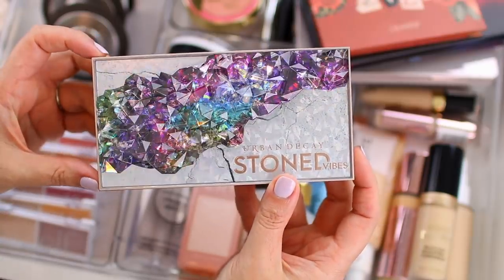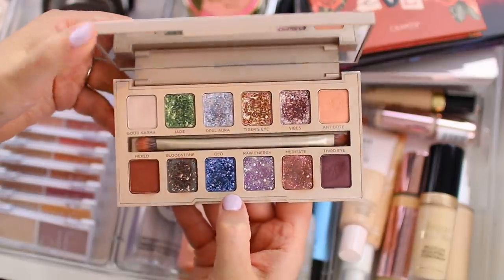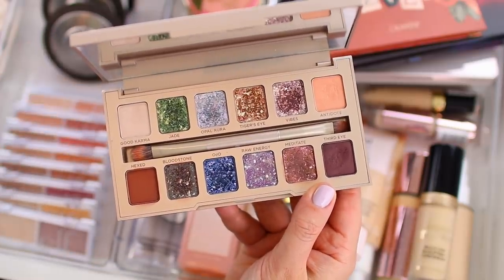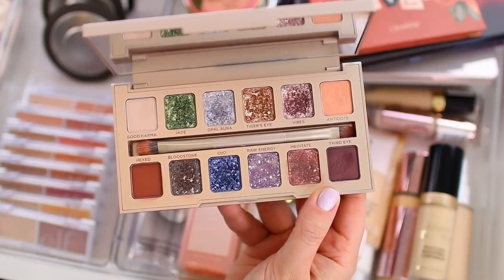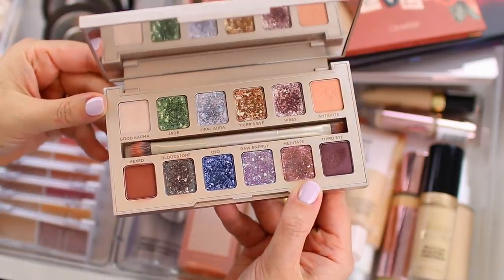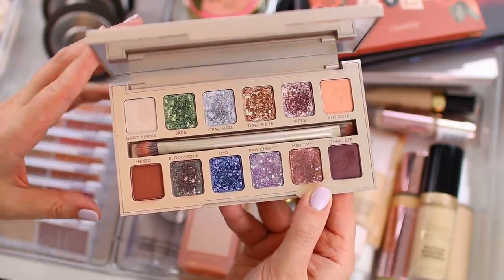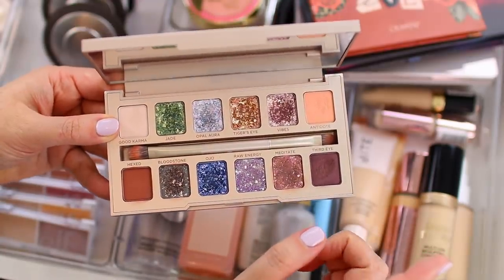I will be using the Urban Decay stone vibes palette. I really love this palette. I know it got a lot of mixed reviews, and even when I did my review I said it felt pretty overpriced for what you get, but I still like the palette. I have a feeling we'll see it on sale over the next few months for a discounted price, because a lot of Urban Decay products do go on sale. I'll link my review in the description box below. The shimmer shadows look amazing on the eyes.